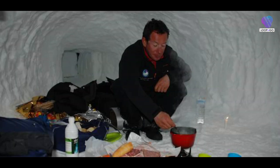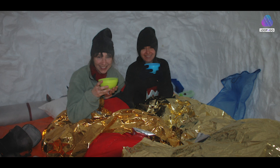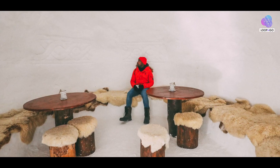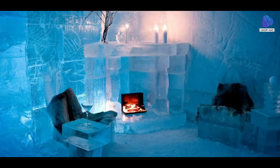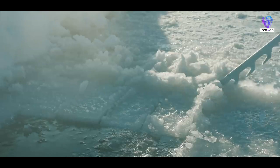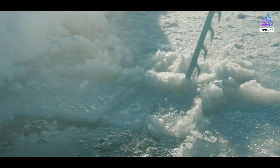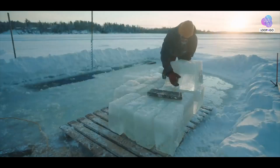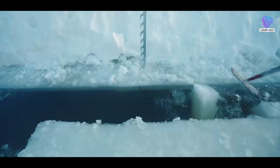In traditional Inuit culture, igloos were often shared by several people or families, further enhancing their warmth. The collective body heat of multiple inhabitants contributed to a more comfortable interior temperature. This shared warmth, combined with the insulating properties of the igloo's snow blocks, allowed people to withstand the extreme cold of the arctic.